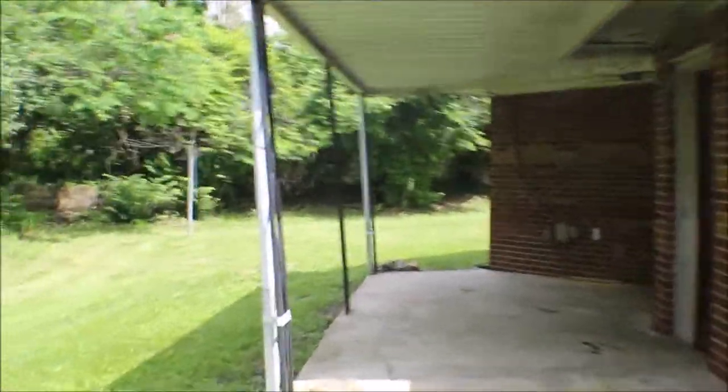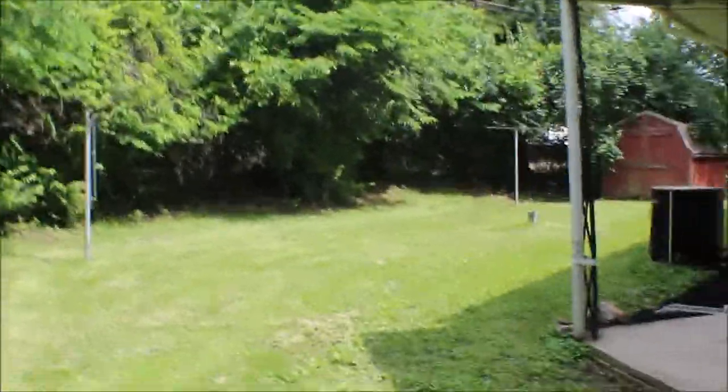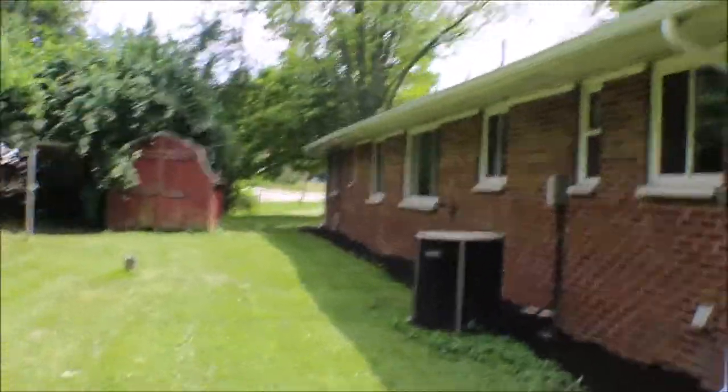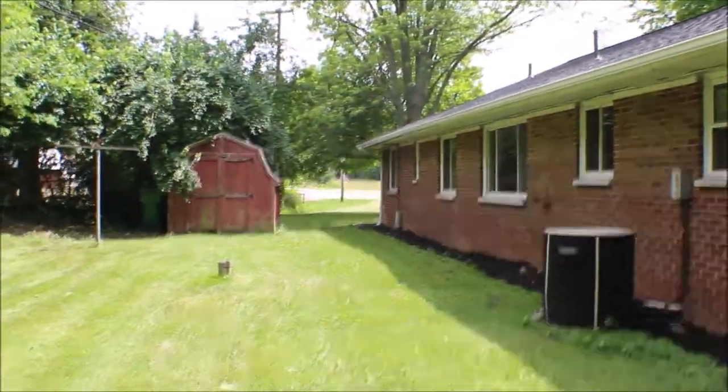There's like a sidewalk going around, and you've got a nice patio area back here to sit out with plenty of shade. Central air, plenty of windows in the house, plenty of sunshine. You're on a well here.